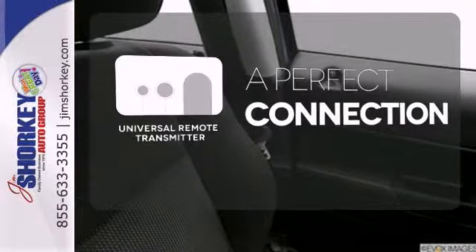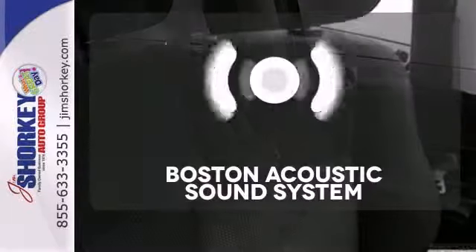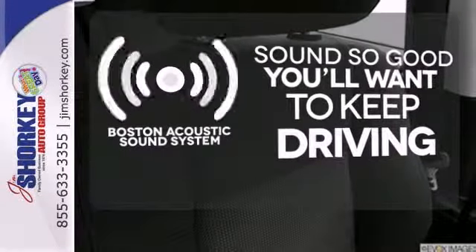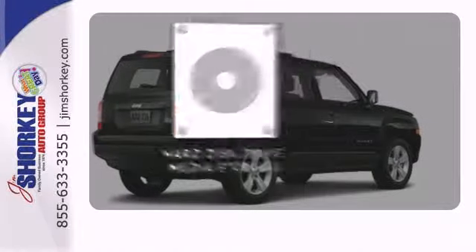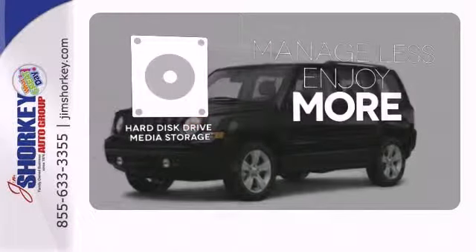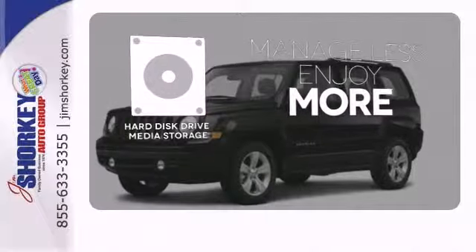Stay connected to home with the universal remote transmitter. Your favorite music has never sounded better, thanks to the Boston Acoustic Sound System. Manage less and enjoy more of your movies, music, and maps with the hard disk drive media storage.